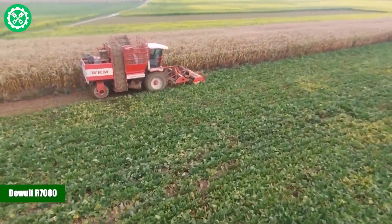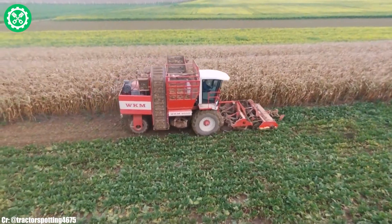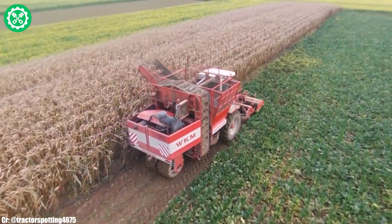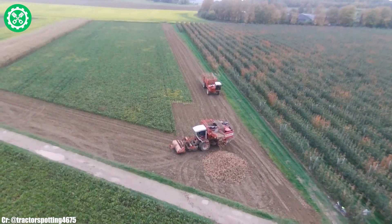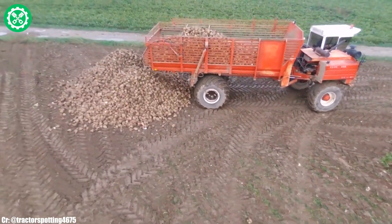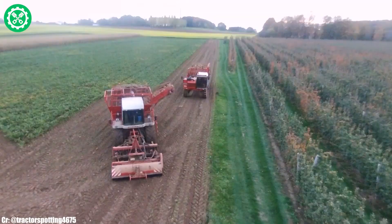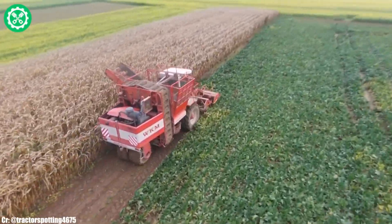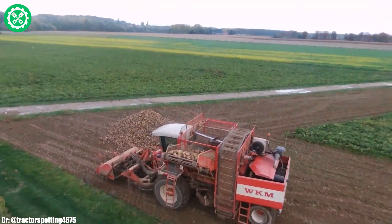The DeWolf R 7000 is a cutting-edge potato harvester designed to deliver efficiency and precision in the agricultural field. With its advanced harvesting technology, this machine ensures optimal digging and cleaning of potatoes. The R 7000 is equipped with a unique two-row configuration and a gentle harvesting process to minimize damage to the crop. Its spacious and ergonomic cab design provides the operator with a comfortable workspace, enhancing efficiency during long working hours. Renowned for its adaptability and reliability, the DeWolf R 7000 is a preferred choice for potato farmers seeking a high-performance harvester in modern agriculture.